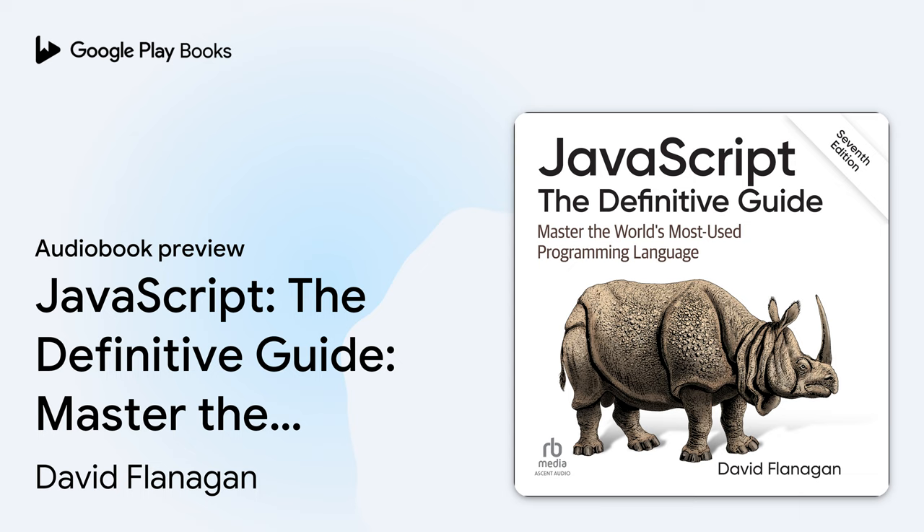2.7 Summary. This chapter has discussed how JavaScript programs are written at the lowest level. The next chapter takes us one step higher and introduces the primitive types and values — numbers, strings, and so on — that serve as the basic units of computation for JavaScript programs.